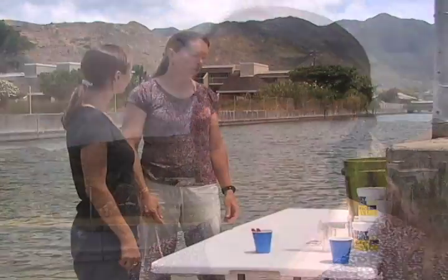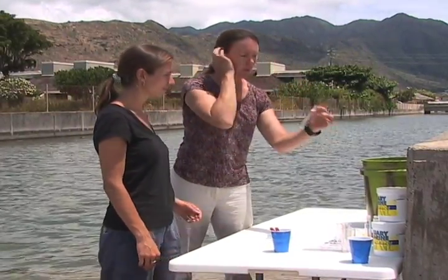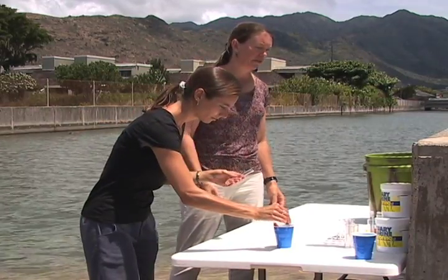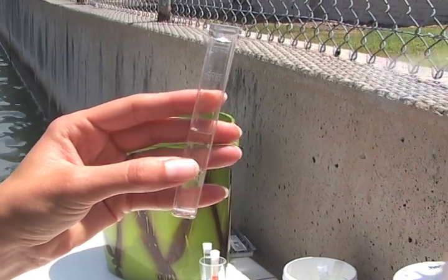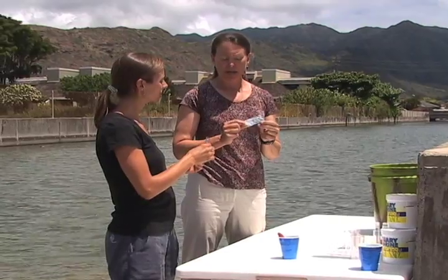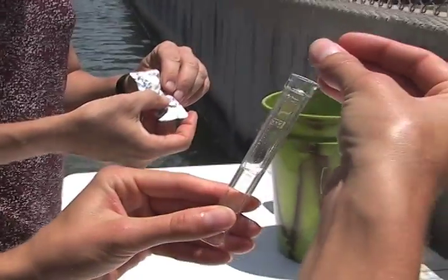So how does this nutrient testing kit work? We'll do simple colorimetric tests for both nitrate and phosphate. Colorimetric means there's just a color change involved — the darker the color change you get, the higher the concentration of the nutrient in the water. For the nitrate test, we'll take one of these test tubes and fill it to the five milliliter line with our water sample collected from the stream mouth, then add a nitrate reagent tablet and drop it in.